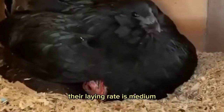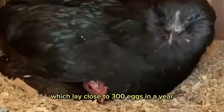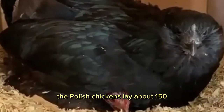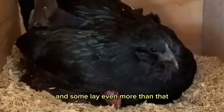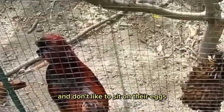Their laying rate is medium, not like other breeds such as the Rhode Island Reds, which lay close to 300 eggs in a year. Polish chickens lay about 150 to 200 medium to large white eggs in a year, and some lay even more than that. Their hens rarely go broody and don't like to sit on their eggs.